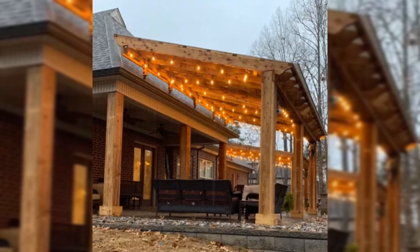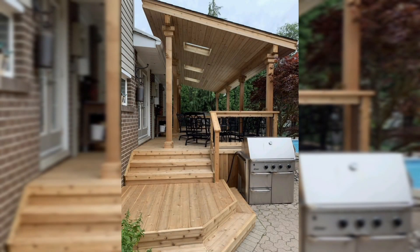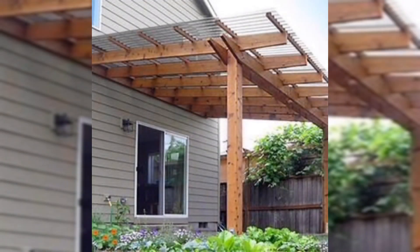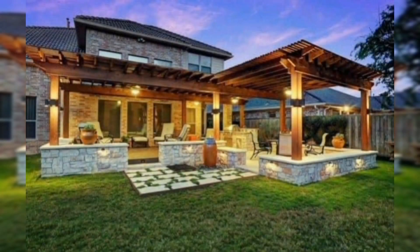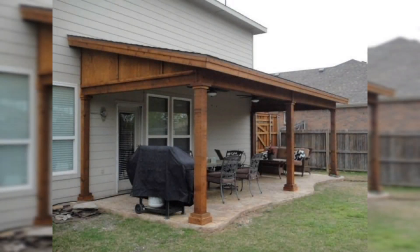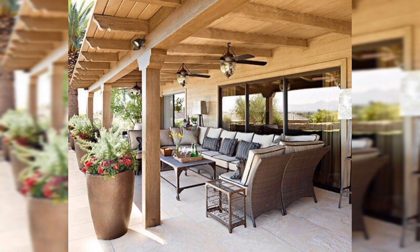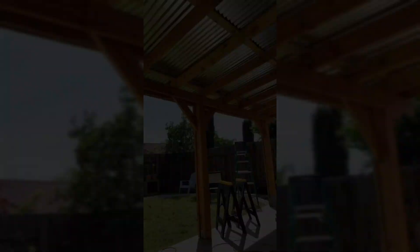Your patio roof should complement your home's architecture. You can go for a gabled roof, a flat roof, or even a pergola style. Consider adding elements like skylights or ceiling fans for added comfort. For instance, last summer we installed a pergola with a retractable canopy — it's perfect for controlling sunlight and adds a stylish touch to our backyard.